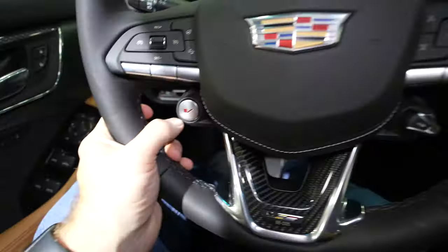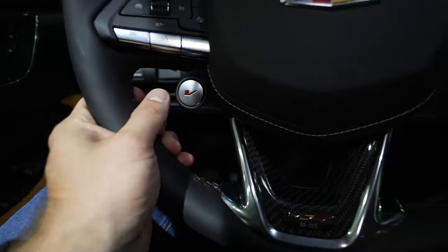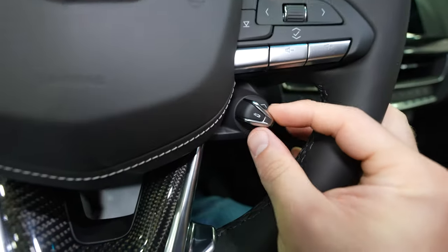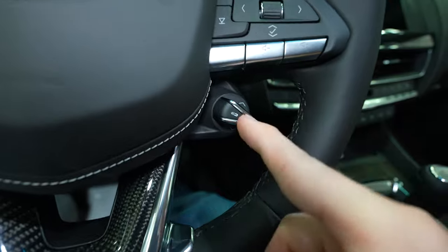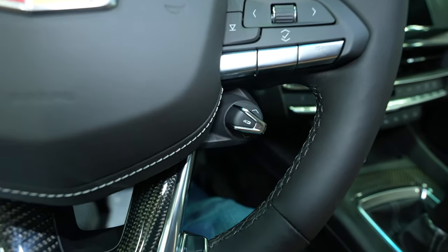Right here it looks like we have your V performance modes, and over here it looks like we have some sort of race mode controller. If you know what this is, please let me know in the comments below.